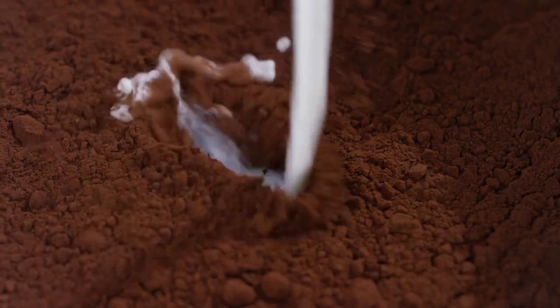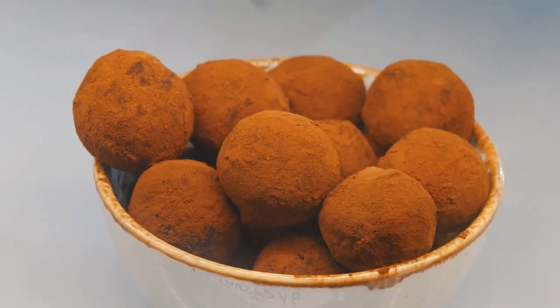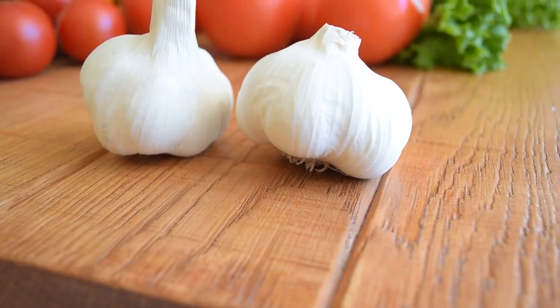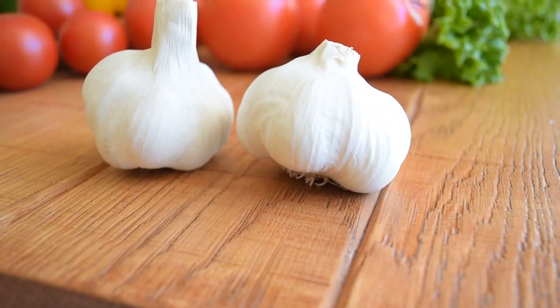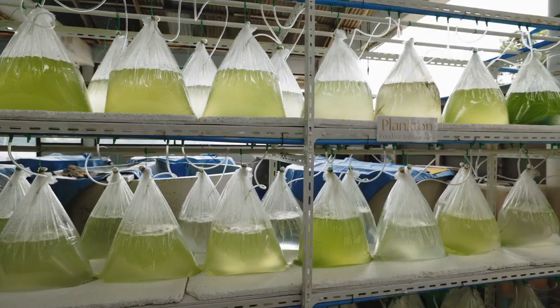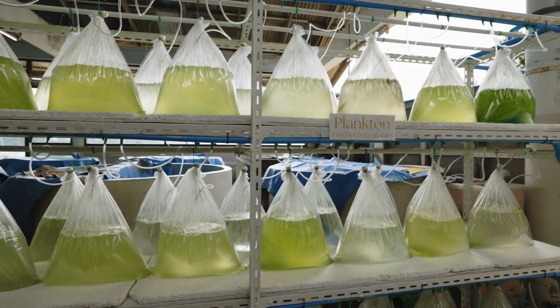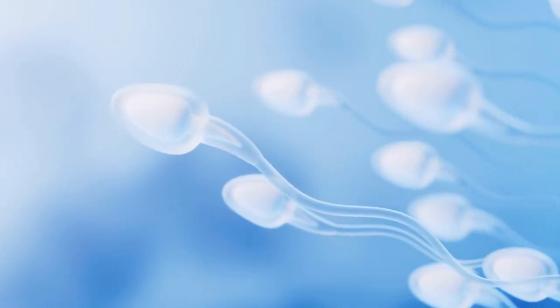Dark chocolate contains the amino acid L-arginine, which improves semen volume and quality. Garlic contains allicin, which improves blood flow to sexual organs and increases sperm count and motility. Oysters are rich in zinc, one of the most important minerals for sperm health. Zinc improves sperm count and quality.